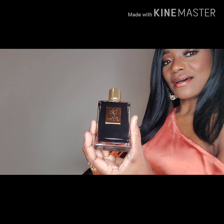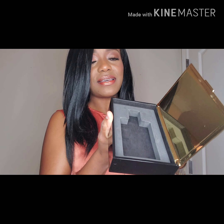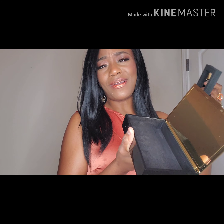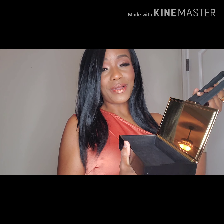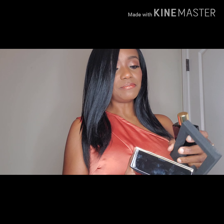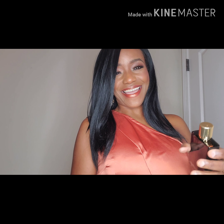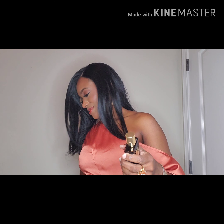The fragrance comes out like this. The box is like this, and what I've been told is you can take this part out and use it for whatever you want — like storing jewelry. But my perfume is going to stay in it because this fragrance is quite pricey. The bottle looks like this.